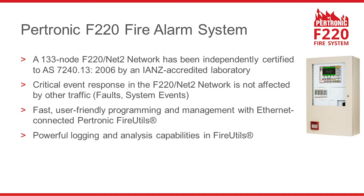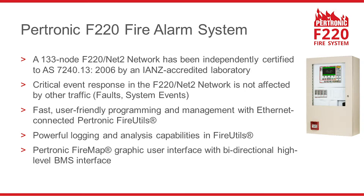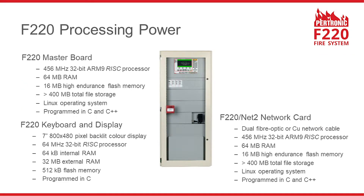Petronik FireMap provides a graphic user interface. An F220 system can also interface with a building management system. The F220 fire alarm system has powerful information processing and display capabilities.